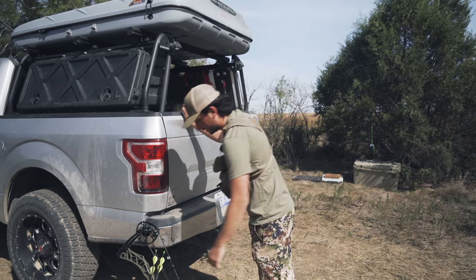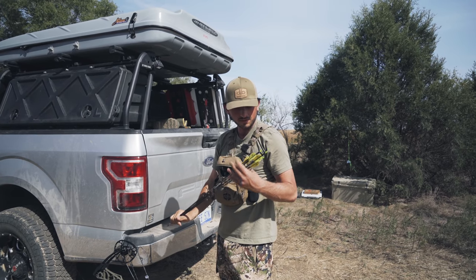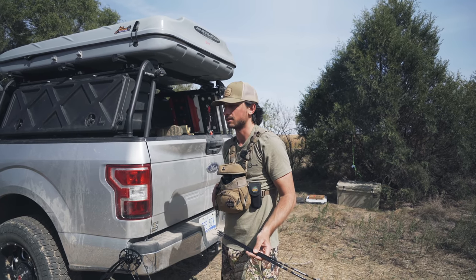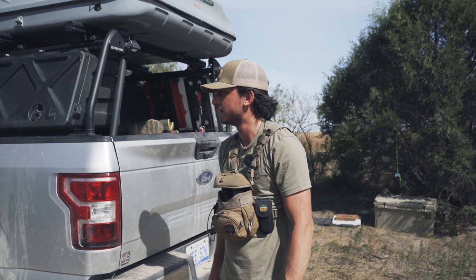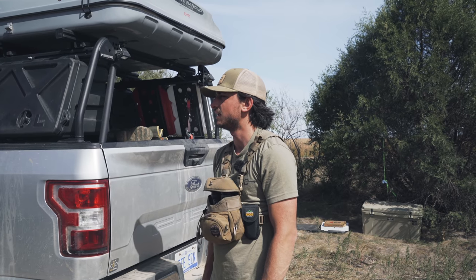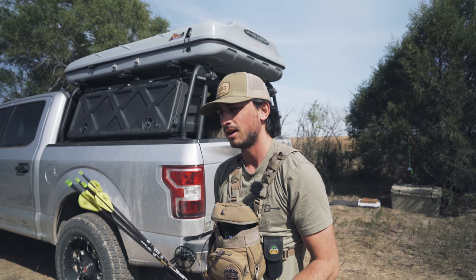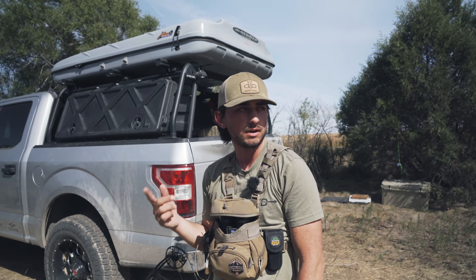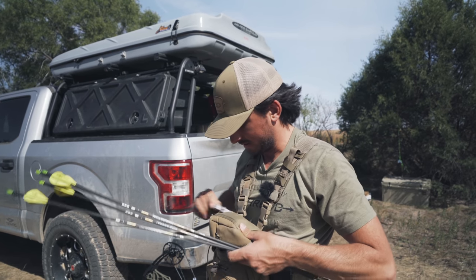For today's shooting video, we're going to talk about the importance of checking your sight marks throughout the hunting season. Because you're running around — we've been in Nebraska for eight days, throwing my bow around, crossing cattle fences — and this stuff can get bumped or moved around. So I'm going to take these four arrows and run through my sight tape at 20, 40, 60, and 80 yards.